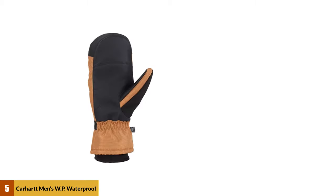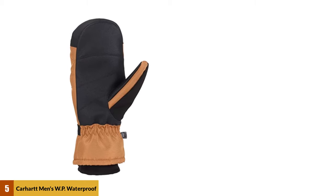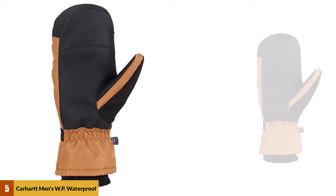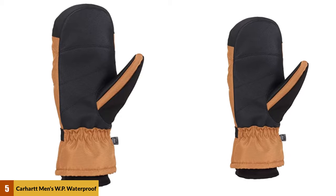At number 5: Carhartt Men's WB Waterproof Insulated Mitt. The first product to try is the Carhartt Men's Waterproof Mittens. Carhartt has been on the market since 1889. They focused on steel and metals before, but they switched to the production of overalls. Over time, they created apparel and accessories for people of all ages. Some of their products are shirts, footwear, bags, and gloves.